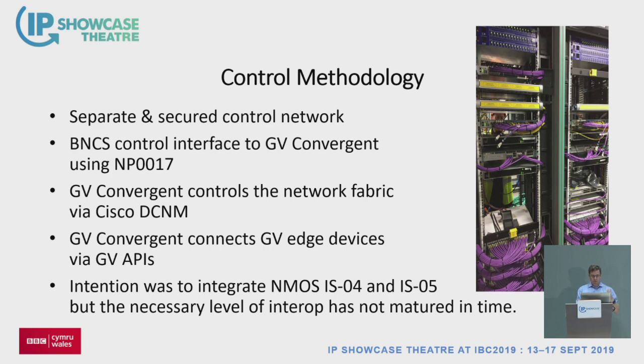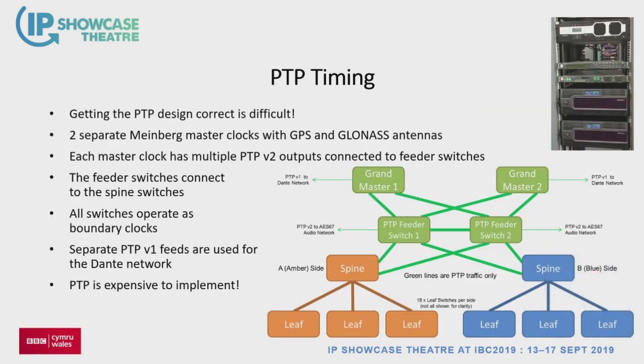For our LiveCore control flow: BNCS is what users interact with, it talks to GV Convergent, which talks to Cisco DCNM to set up flow policies, and GV Convergent connects to GV devices using various GV APIs. We wanted to use NMOS IS-04 and IS-05 all the way through all non-GV devices, but at the point when we had to lock down our designs it wasn't quite ready. We've had some problems with NMOS which we've had to deal with.